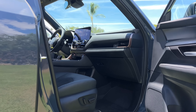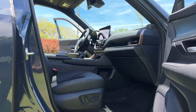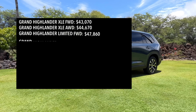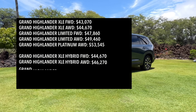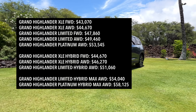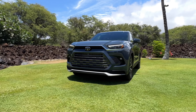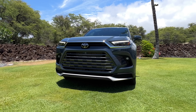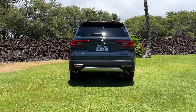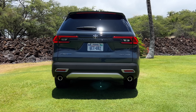To even get into a Grand Highlander, you're looking at a starting price tag of around $43,000 for the base gas XLE model. If you want the hybrid, you're looking at around $45,000. And if you want to go all out with the Hybrid Max, you're looking at a starting price tag of over $54,000. If you're in the market for a three-row family SUV, definitely give the Grand Highlander a test drive - it's a grand addition to this segment.